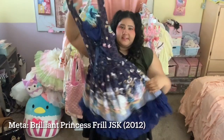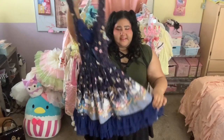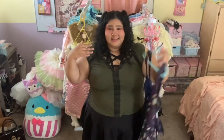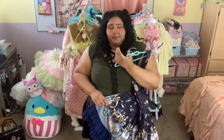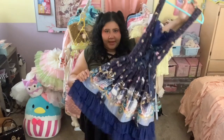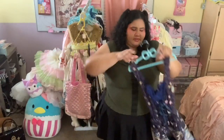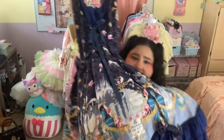Next up is the Brilliant Princess frill JSK in navy from Meta. This one does need to be altered — it's not plus size friendly at its base measurements — but I look forward to the day I can wear it. The reason I haven't gotten it altered yet is because I have the ivory JSK to tide me over. What I love about this cut is the scallop hem of the skirt, which is so pretty and unique, plus the corset bodice. The yoke is also detachable so you can wear it as a low neckline cut JSK as well. I think the print looks lovely in navy — all the shades of blue really mesh well together — and I look forward to the day I can wear this.